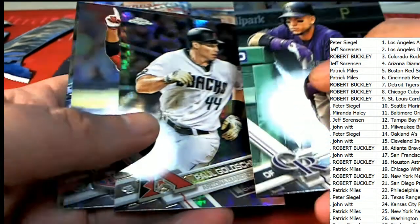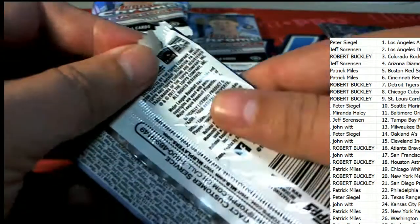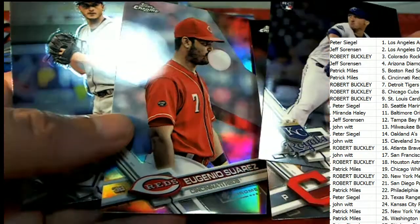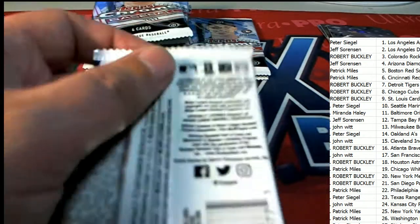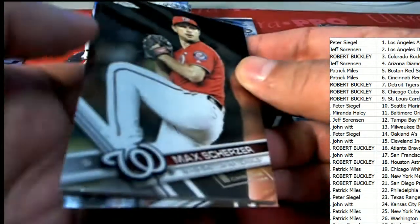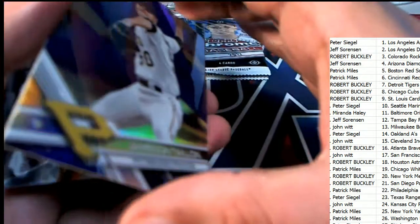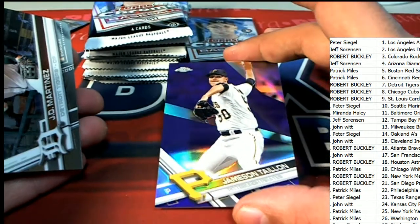Some more great rookies. That could be a short print — it has the look of a short print, them blowing a bubble. Here is a parallel, and this is a purple parallel. Number 221, Pittsburgh Pirates. Nice hit right there — purple parallel for Peter S.